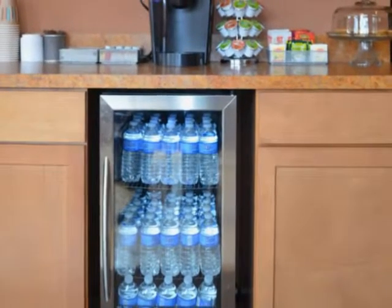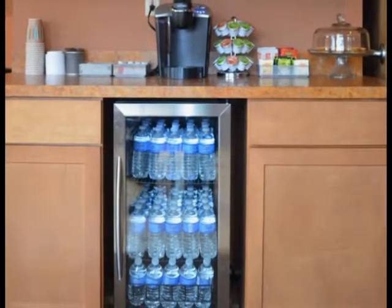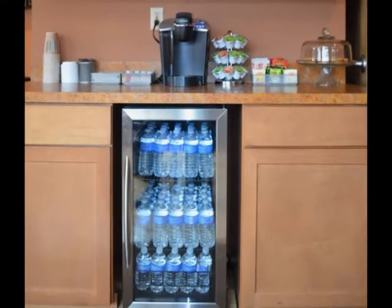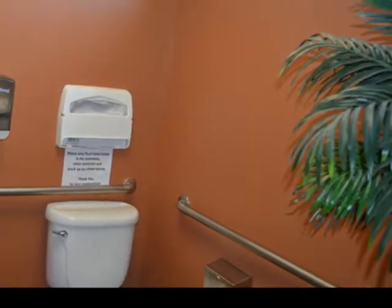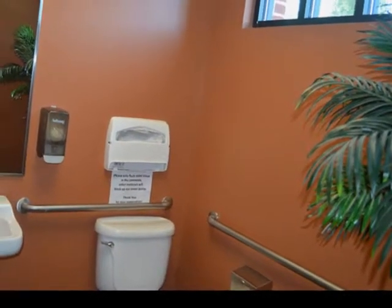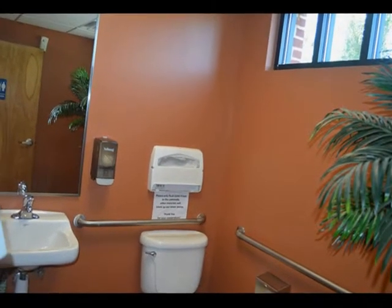Complimentary refreshments, which include cold water, an assortment of hot drinks including coffee, tea, and cocoa, as well as cookies are available to our customers. Our restroom facility is cleaned daily and maintained to our high standard of customer satisfaction, which we apply to all areas of our business.